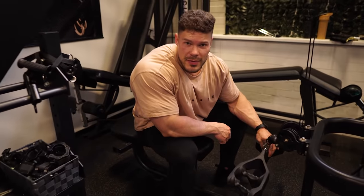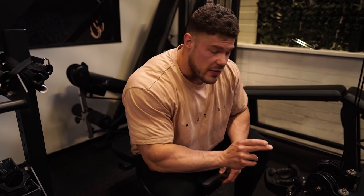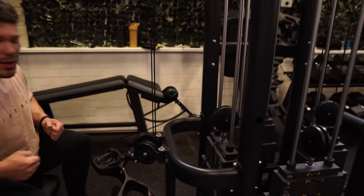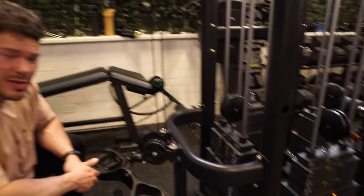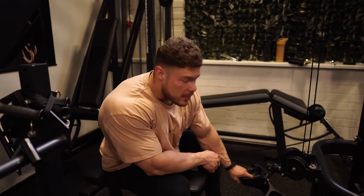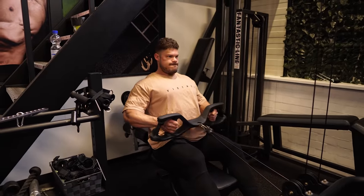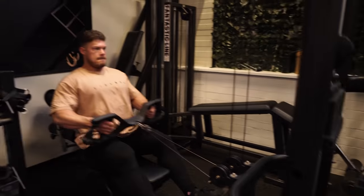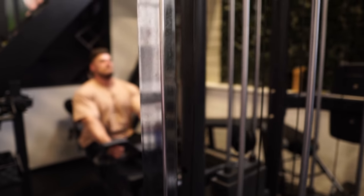After a pulldown movement like the assisted pull-up, I like to do a rowing movement. This is one of my favorites — it lets you really brace yourself, it's safe for the lower back if you don't rock back and forth, and you can get a very good squeeze. We're going to do the seated row with a medium grip width, starting with a couple of warm-up sets before the actual working sets.